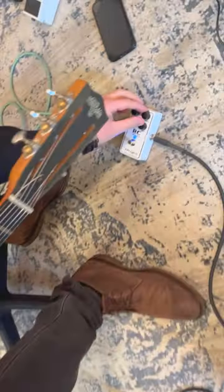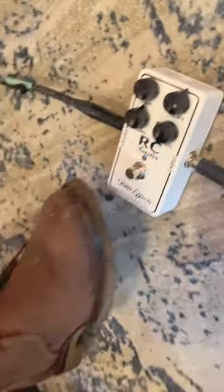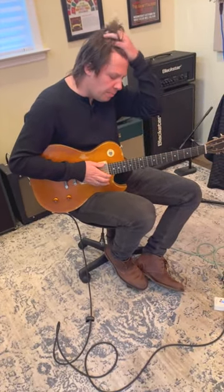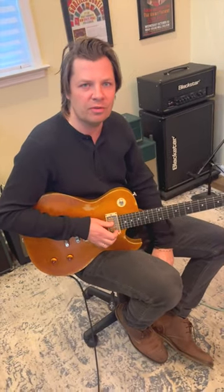I know some guys that just literally use it as a neck pickup pedal, so when they switch from bridge to neck pickup they use it to wind some of the bass out of it. The fact this has active bass and treble cut and boost just makes it a no-brainer for me — it's been such an essential tool for me over the years.